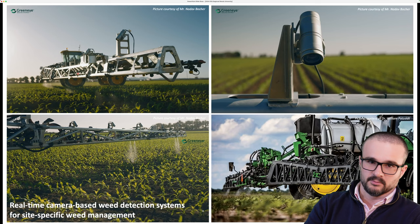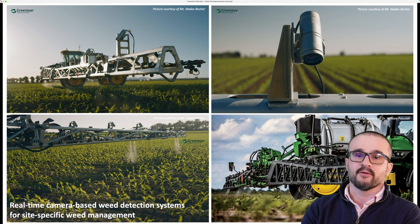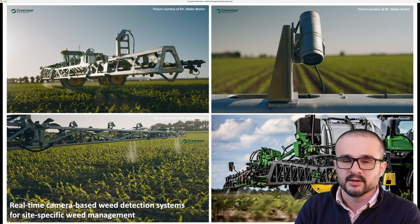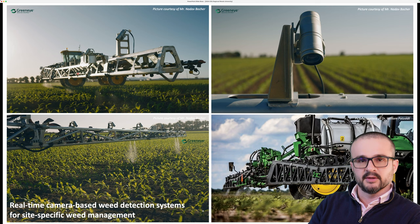The title of my presentation is See and Spray, but you've also heard me say smart spray. There are different terminologies out there being used interchangeably. So when I say See and Spray, smart spray, or optical spot applications, I'm talking about the same things. Application technologies are evolving incredibly fast.